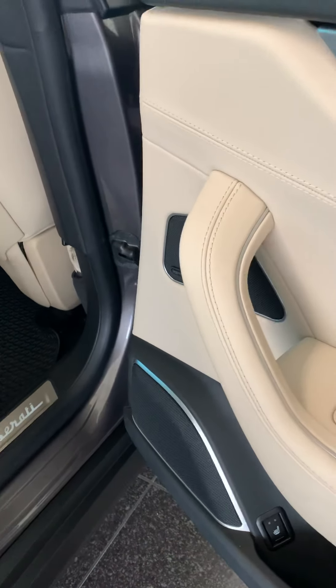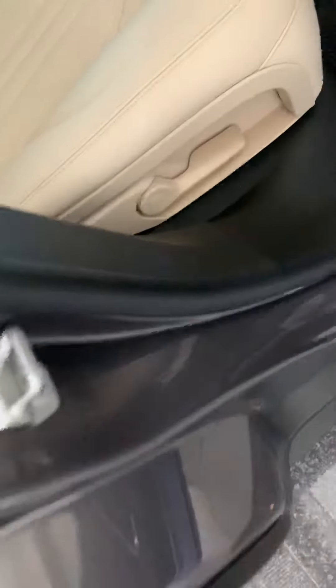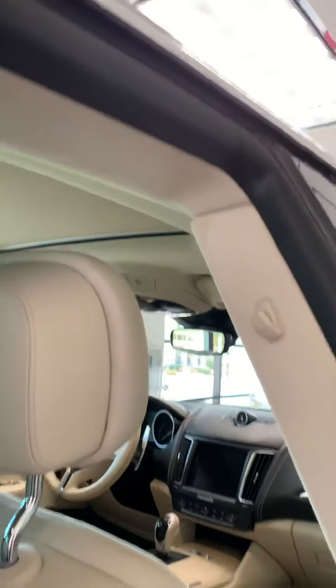Got your comfort access, obviously. Got the cold weather package — you got the rear heated seats with the heated steering wheel.